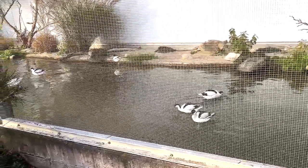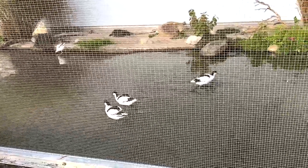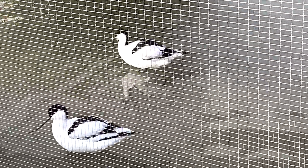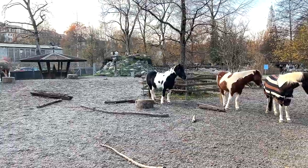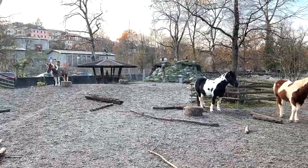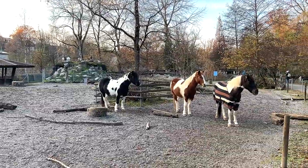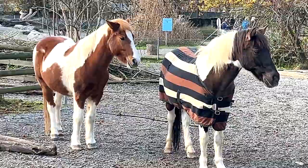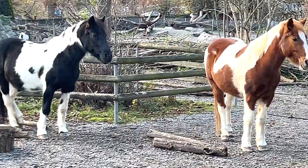Next we have some birds in a small enclosure - I have no idea what they are called, but they're very beautiful. Next we have some ponies here - beautiful ponies. You can see some of them are wearing some kind of garment, really beautiful.